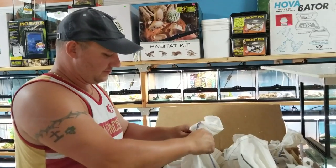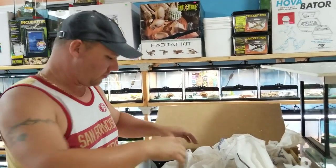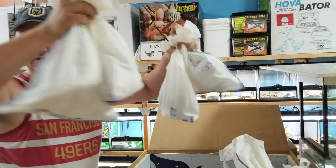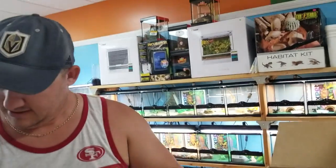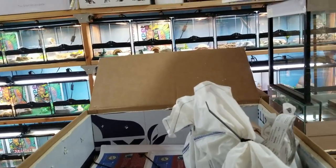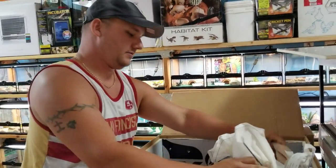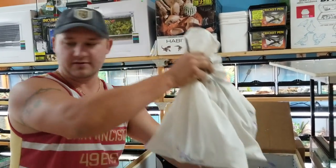If you haven't ever been to our store, definitely check it out. We're at Quincy and Parker in Aurora, Colorado, and we always like having visitors. We're going to put these guys in some terrariums to get them out of the way so we can get to the second level of the box.